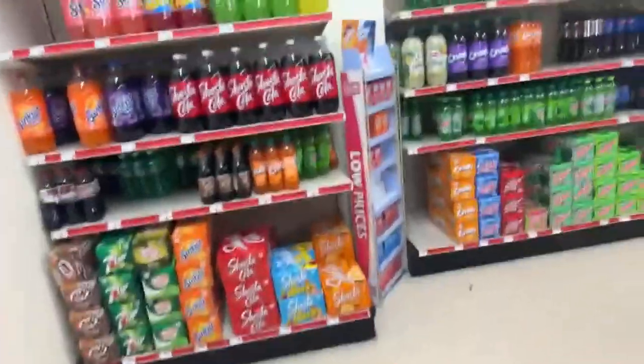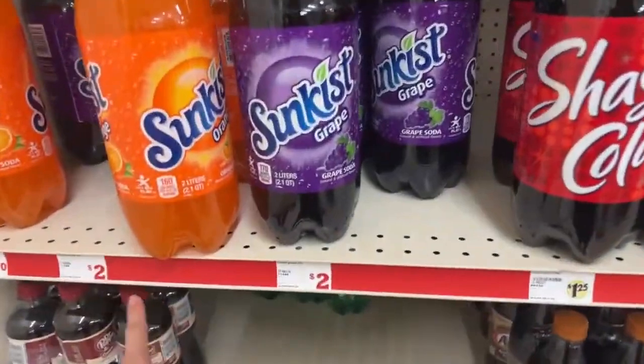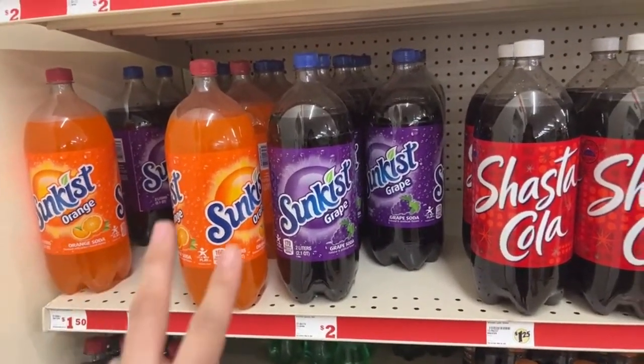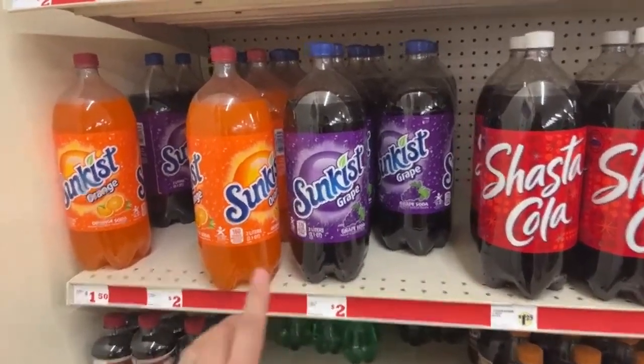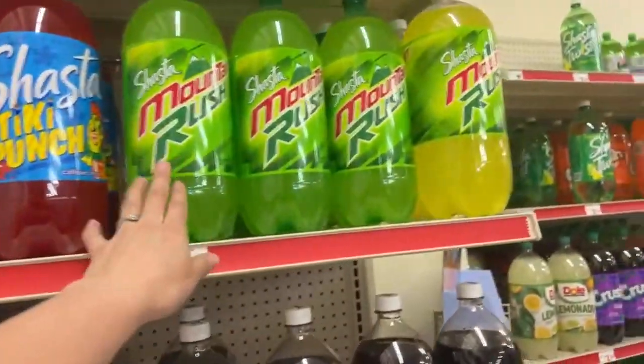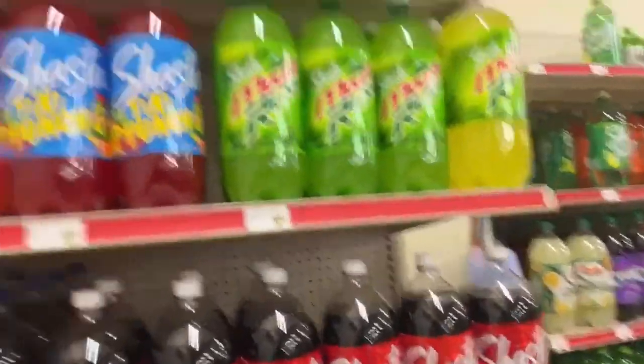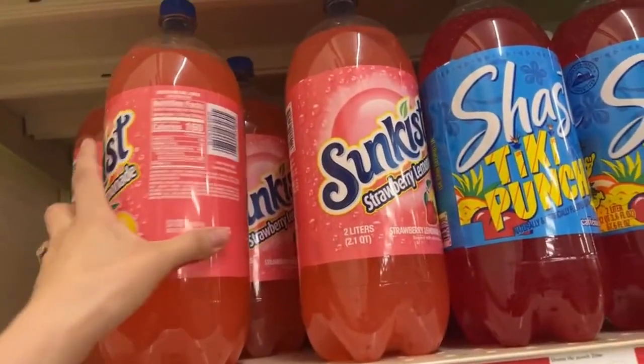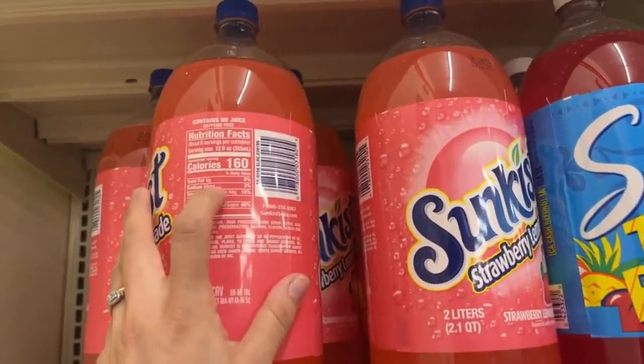You can do the deal with sodas — Dr. Pepper, Canada Dry, and other flavors. I'm so nervous because the manager is right behind me. Okay, here they are — these are the ones that apply, two dollars each. The Sunkist qualifies, the Shasta, Seven Up, Canada Dry — and we do have lemonade!